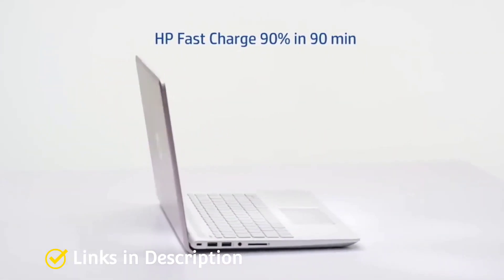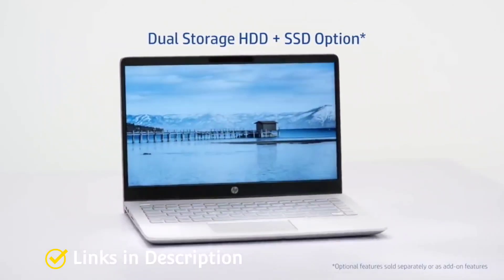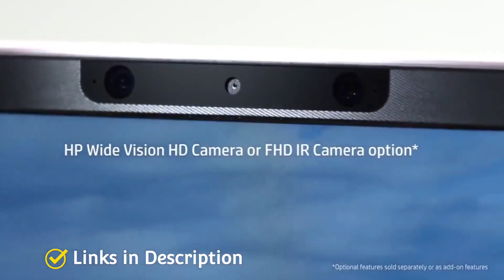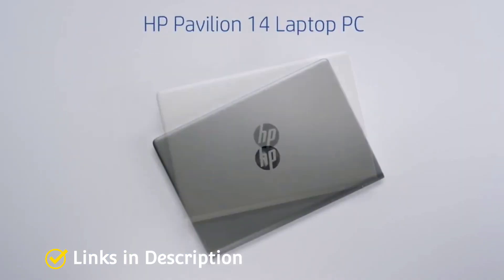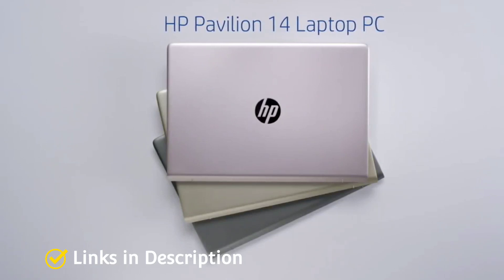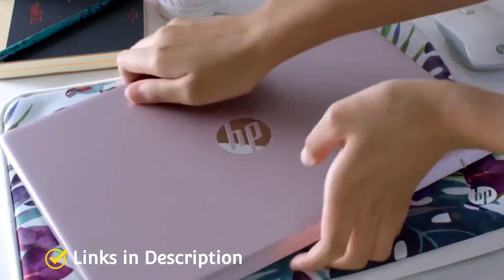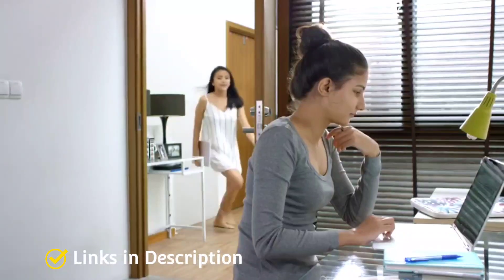The HP 14S weighs just 1.46 kg, making it the lightest laptop compared to the others on this list. Its most exciting features are its thin and lightweight design, AMD Radeon graphics, beautiful 14-inch display, and the latest and powerful 5th generation AMD Ryzen 3 processor.